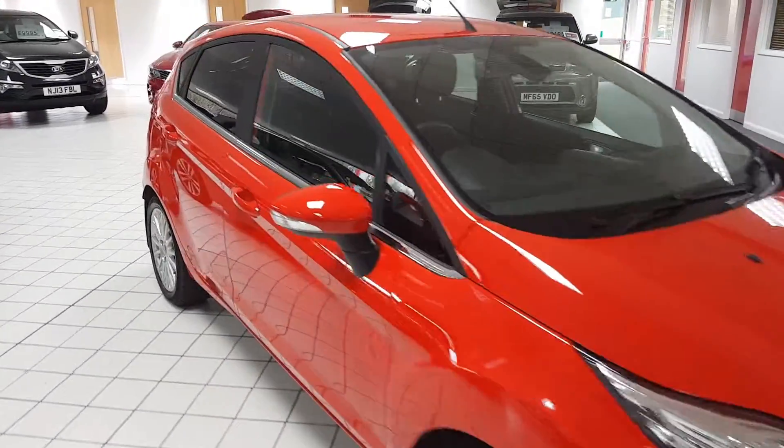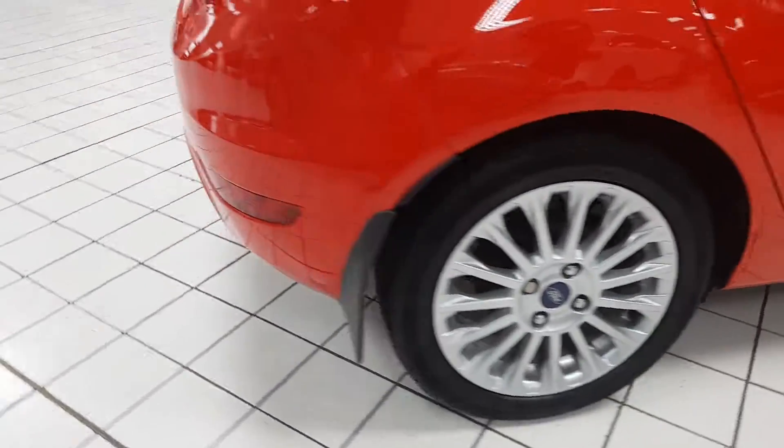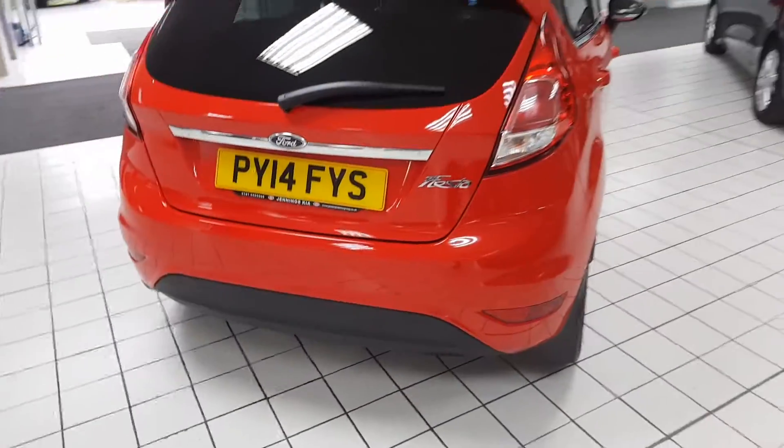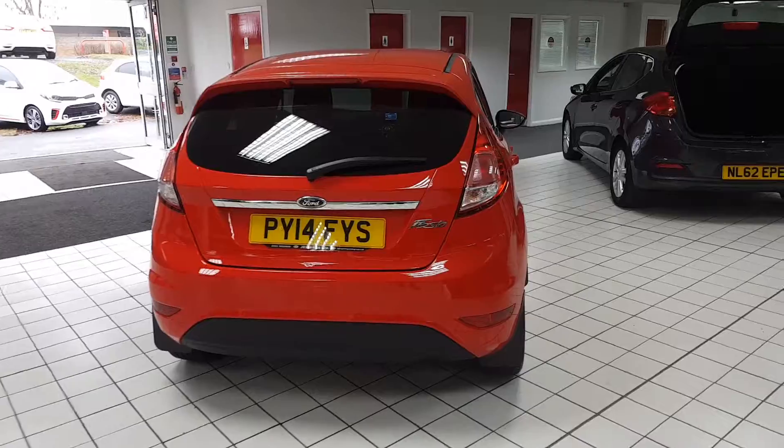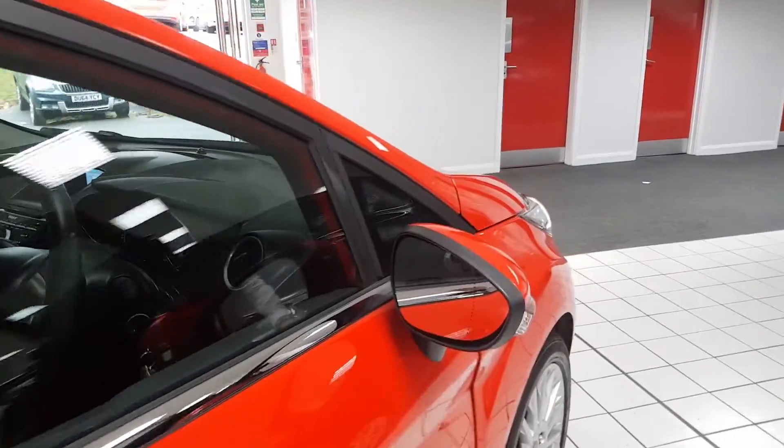Welcome to Lookers, the new name for Jennings. My name is Alex and today I'm going to show you around the Ford Fiesta 1.5 TDCi Diesel. It's Titanium specification, a great example packed full of features.